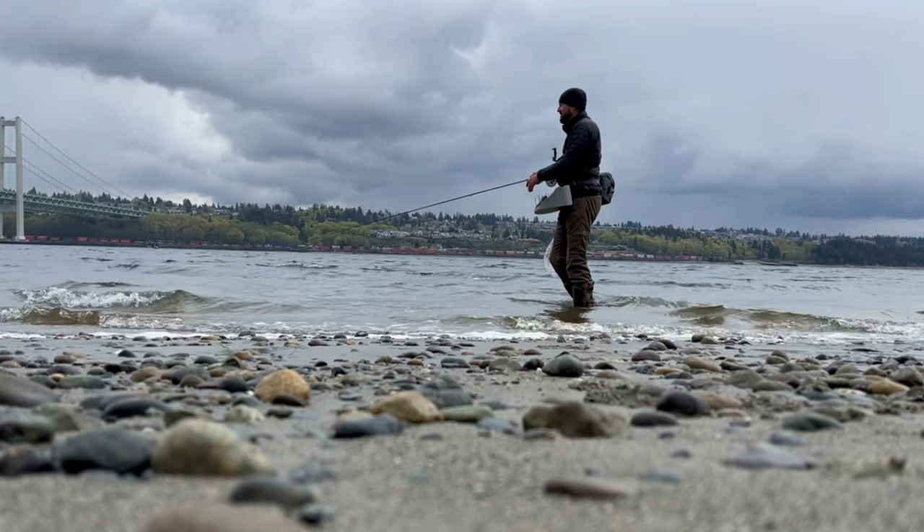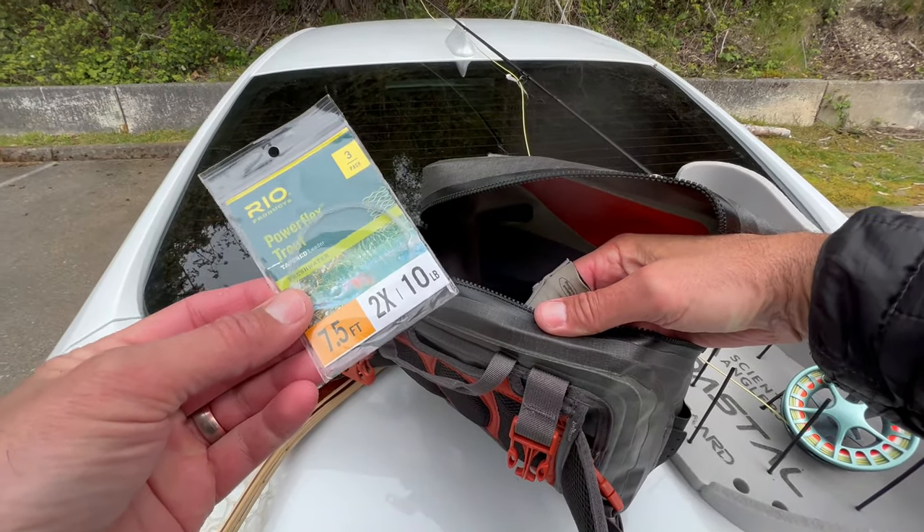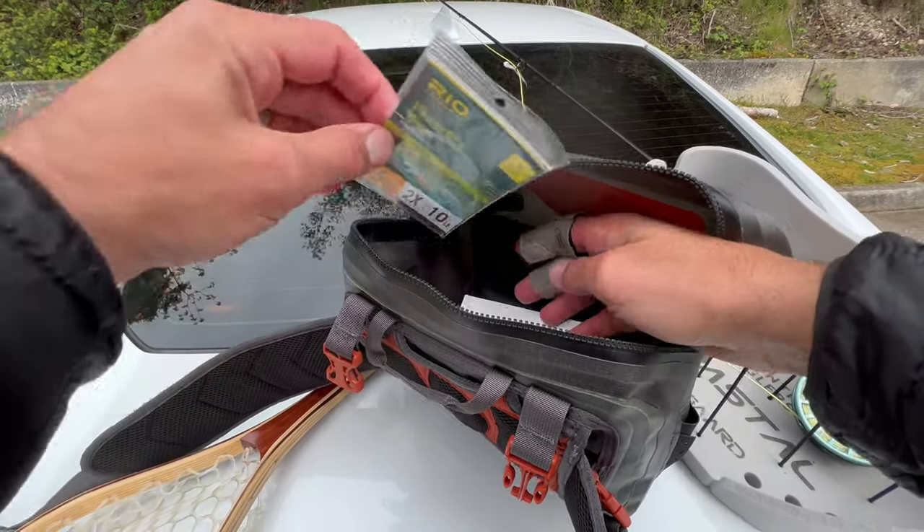That is the line I use for this particular type of fishing. I use just a typical 2x, seven and a half foot tapered leader. Why only seven and a half foot? When you have a little bit longer leaders, you're going to have a tendency to snag the rocks behind you, because you get that little bit of slack that happens with longer leaders. So I choose to use the shorter leaders on my floating line setup.